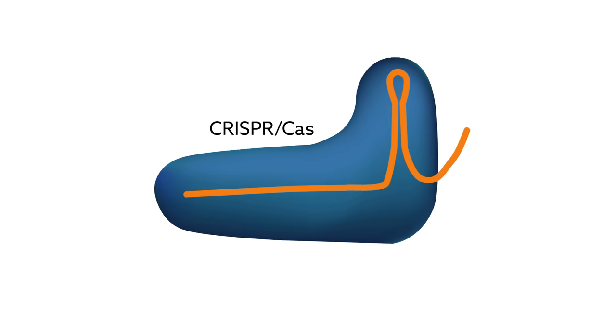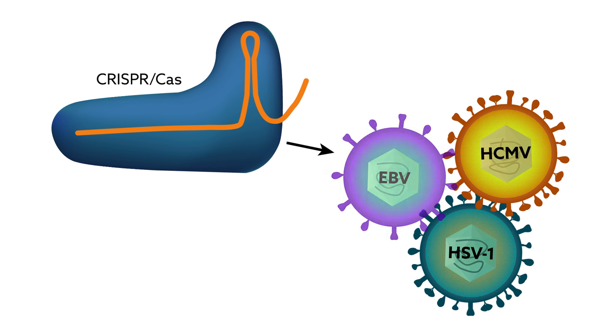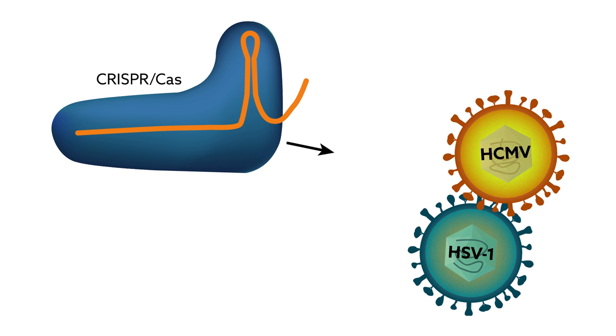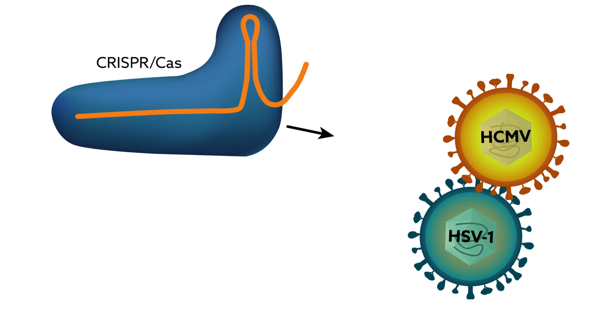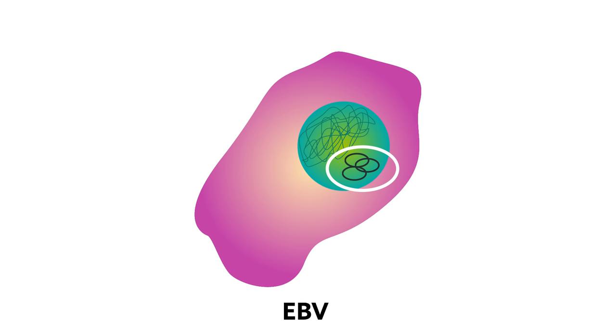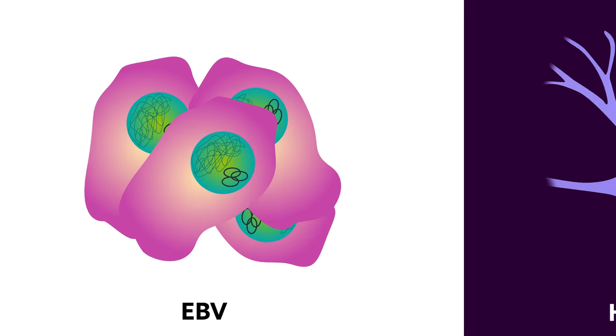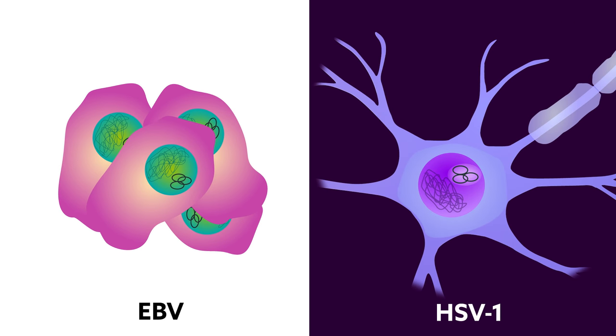The results suggest that CRISPR is an effective way to limit replication of multiple herpesviruses, but the holy grail — eradication — so far is only possible for Epstein-Barr virus. One reason for this difference might be the availability of viral DNA to the CRISPR system. EBV's genome is located in easily accessible circular molecules within the nucleus of dividing cells, whereas HSV-1's genome is closed off in non-replicating neurons.